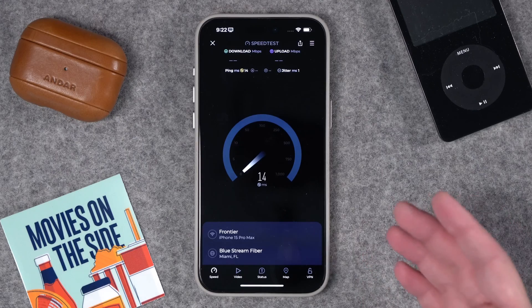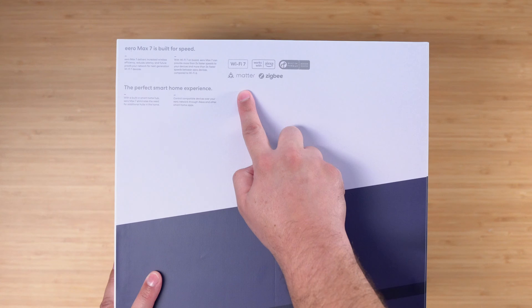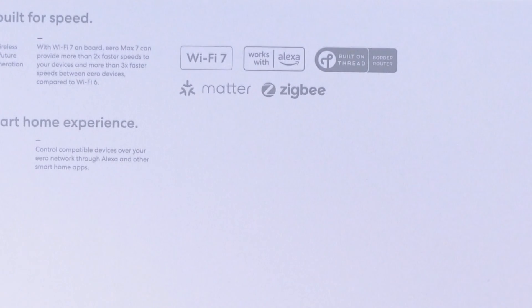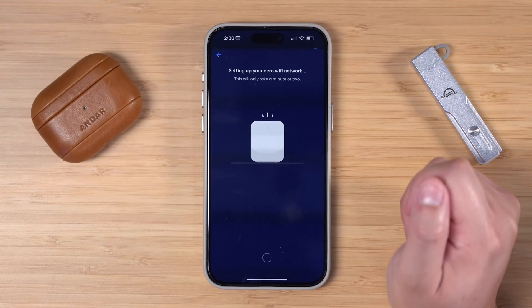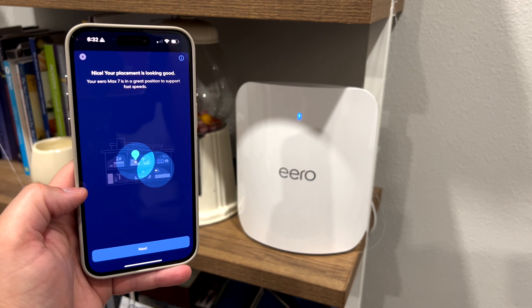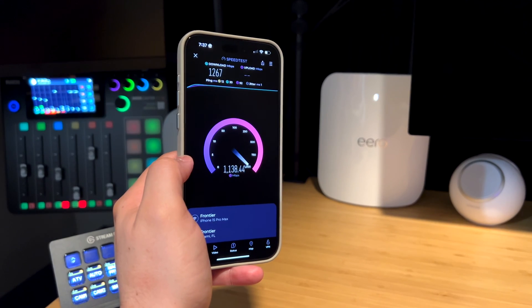The speeds I'm getting with the Eero Max 7 are just incredible, and it's kind of fun to run speed tests and see over a gig on Wi-Fi. The Eero Max 7 also has Thread, supports Matter, and even Zigbee. Unfortunately, there's no HomeKit support right now. When it comes to setup, Eero's setup is just undefeated — it is super simple both to set up the main gateway and the remote or satellite access points.